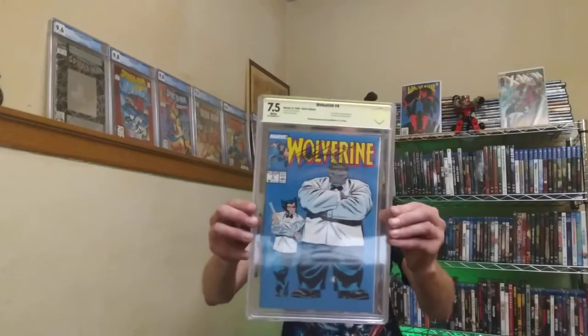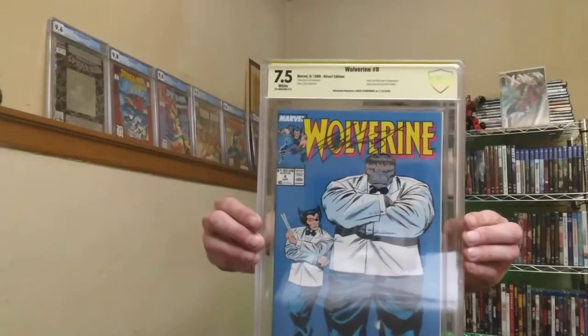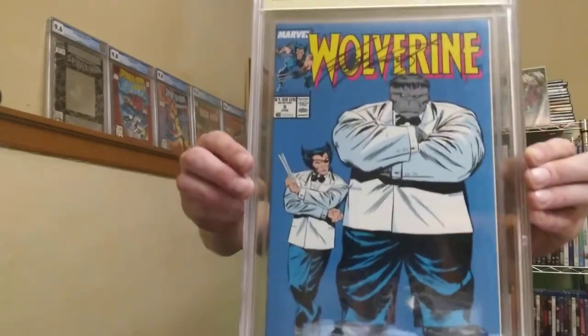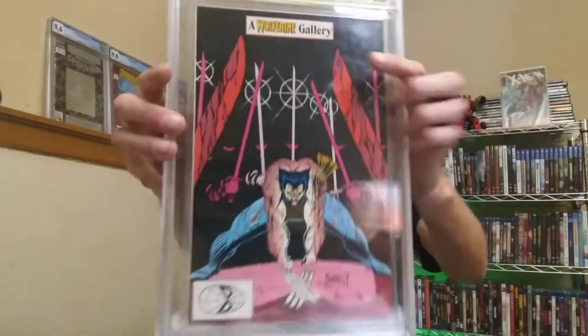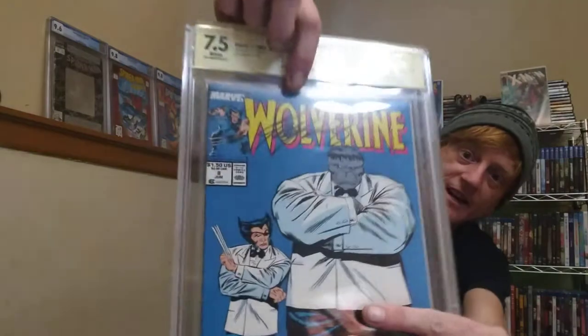The slabs were what the collection had, but this was the coolest one I was most excited about - it's a Wolverine 8 signed by Chris Claremont in a CGC 7.5. It presents really awesome and has this great back cover. You can see he signed it right there. I'm super happy to own that one.